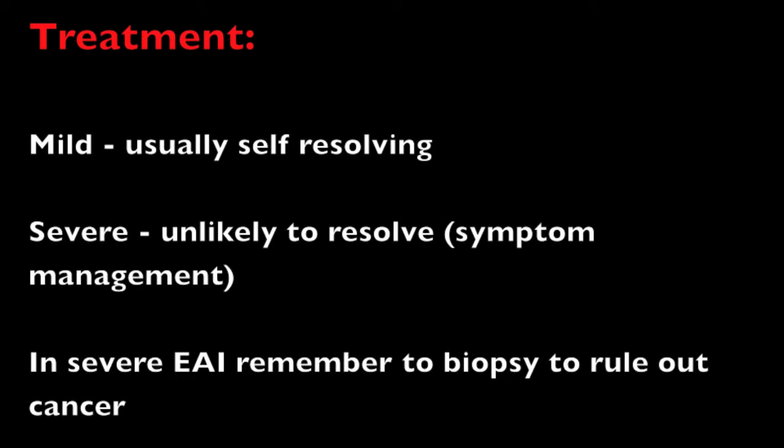Treatment for erythema ab igne depends on the severity. If it is mild, it can self-resolve. If it is severe, full resolution is unlikely. An important point to note is that if there is a persistent sore that does not heal or a growing lump within the rash, a skin biopsy should be performed to rule out the possibility of skin cancer.